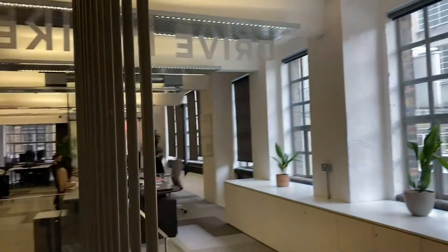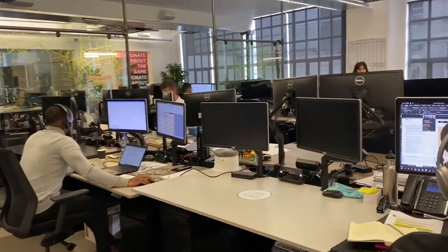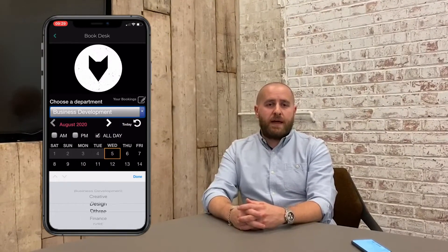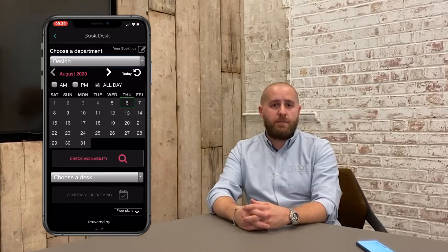We put wayfinding names between all the desks so everyone knows where they can sit. Everybody has to book a desk through our online app. Hi, I'm Ben, technology director at Third Way. The key part to getting everyone back into the office was managing the occupancy through the building. To do that we've implemented desk booking and visitor management, through which we're able to cap the amount of people — whether staff and visitors, or just staff — in the building.